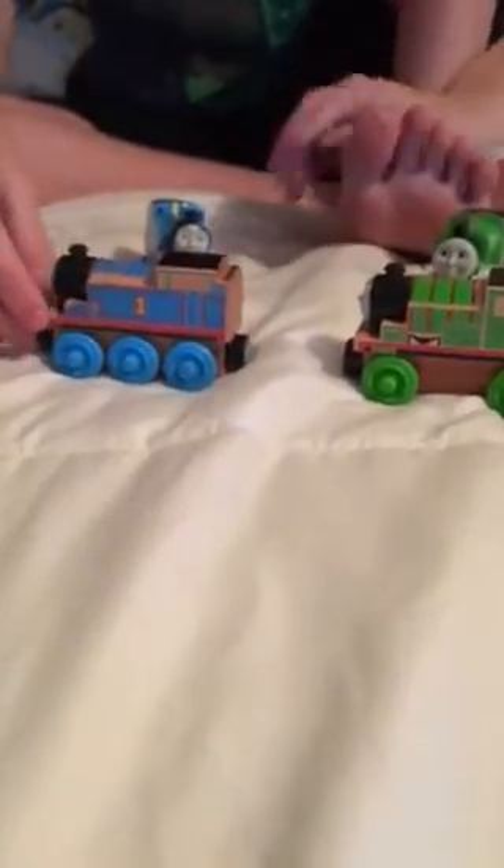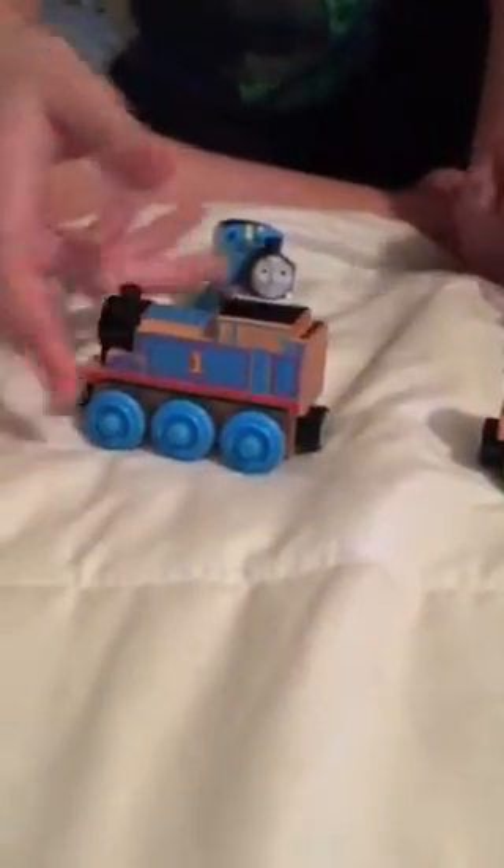Enough of that. Let's cut the chit-chat and get these out of the package and see what they're all about. Now, mostly when people are doing these sorts of reviews, they're going to be like, "I do not want to have to touch this, but I'm going to anyway." Now let's take a very good look at Thomas.